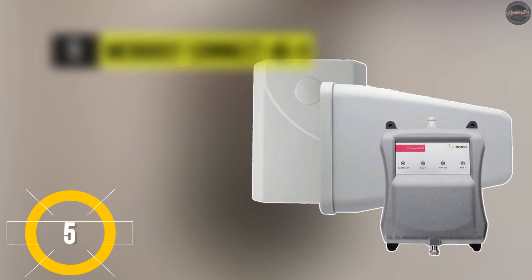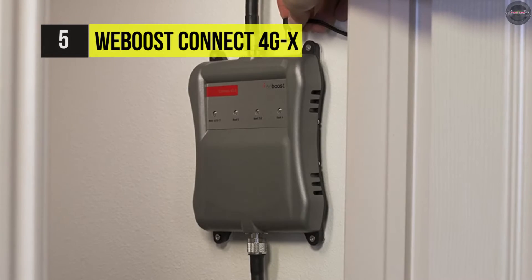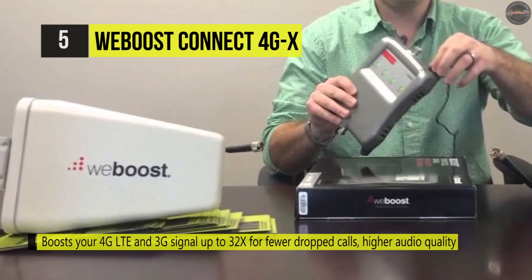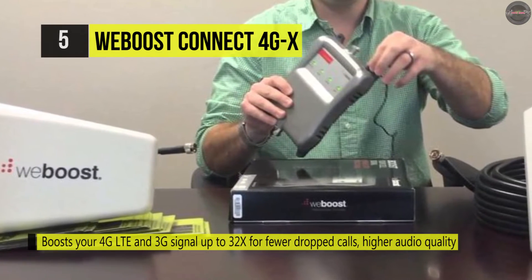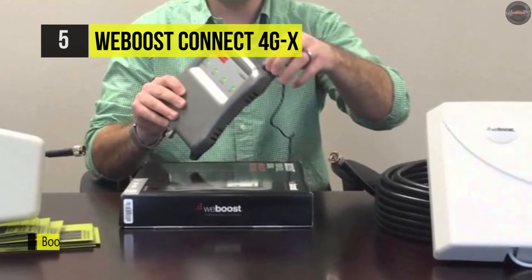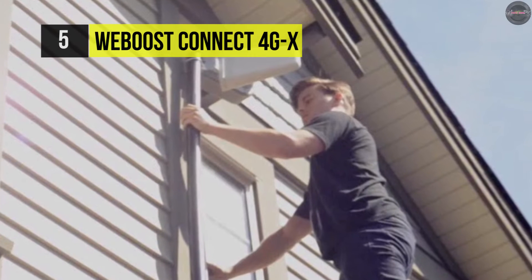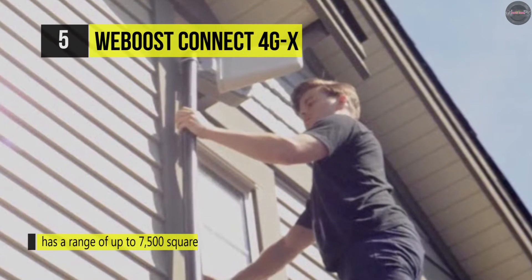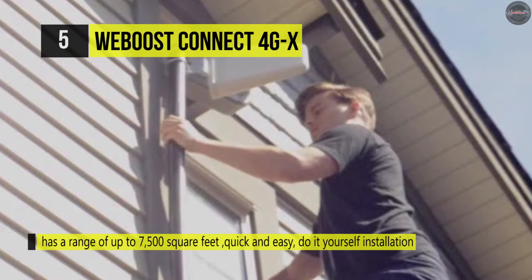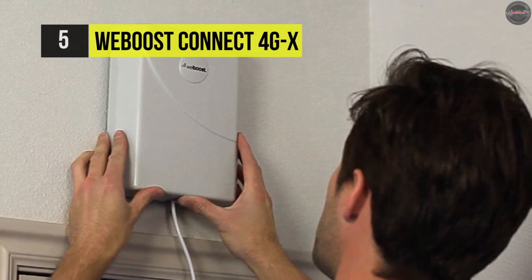Number five is the WeBoost Connect 4G X. It boosts your 4G LTE and 3G signal up to 32 times for fewer dropped calls, higher audio quality, and faster uploads and downloads. The booster offers a range of up to 7,500 square feet, and you can enjoy up to two hours of additional talk time. It uses patented smart technology to sense nearby signal conditions and electronically optimizes the booster's performance. With a strong outside signal, it can cover up to 10,000 square feet inside, and multiple systems can be used to cover even larger areas, making it a perfect fit for large homes and offices.